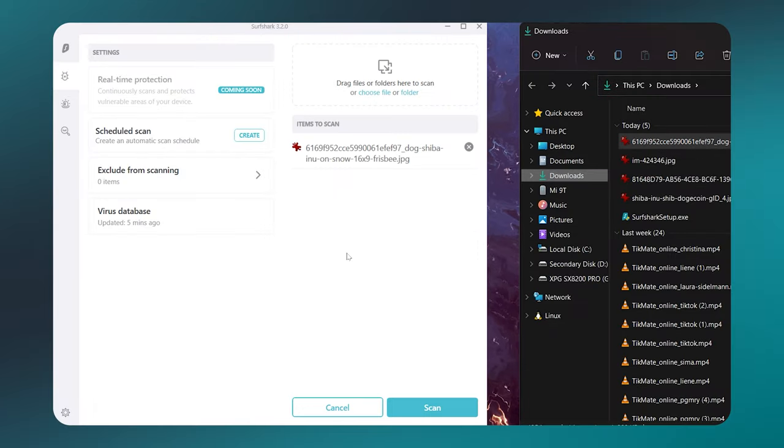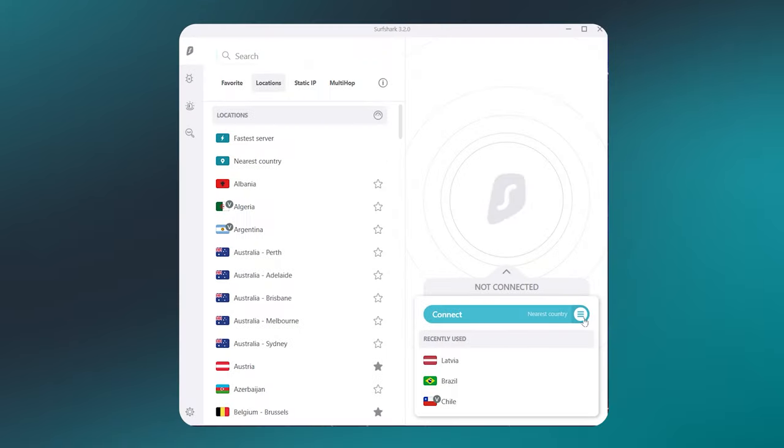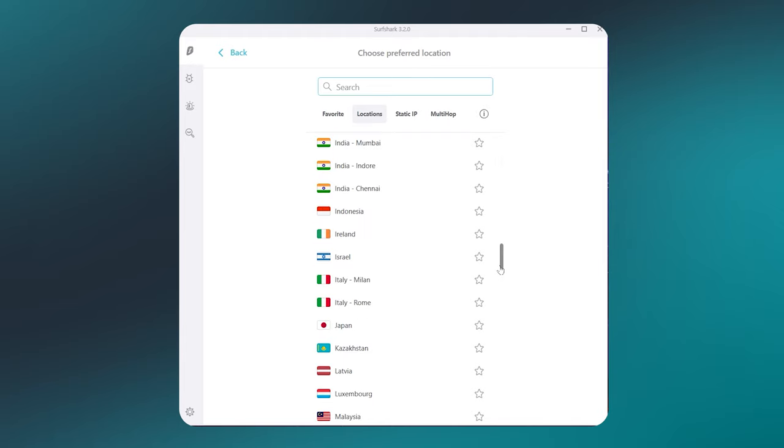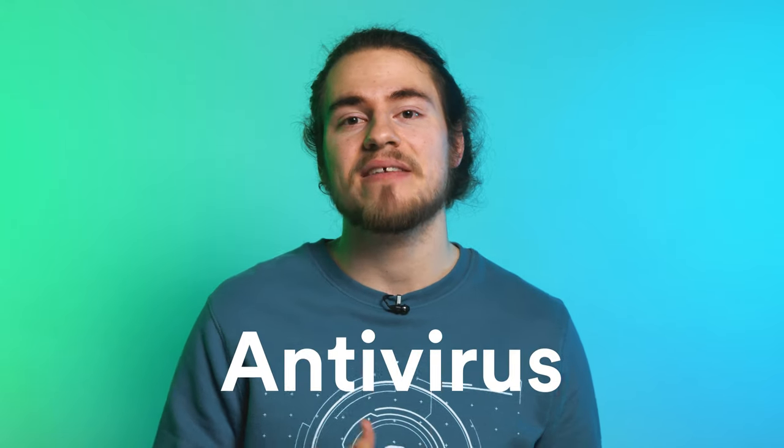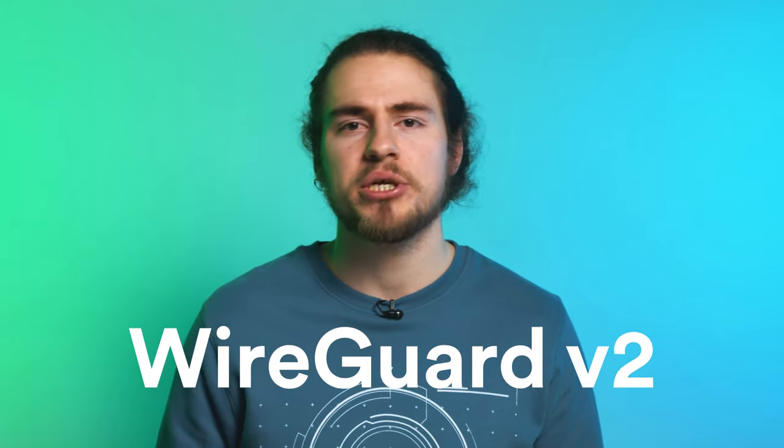Our Windows team also brought some holiday presents with the 3.2 update. You are now able to drag and drop files to the antivirus to quickly check if they have any viruses. And one more small addition was the preferred location option in the Quick Connect button, allowing you to connect to your favorite location even faster. 2021 was a big year for our Windows app, bringing the antivirus, WireGuard version 2 implementation, and more. The whole app was also completely redesigned to make it more streamlined and easier to use.